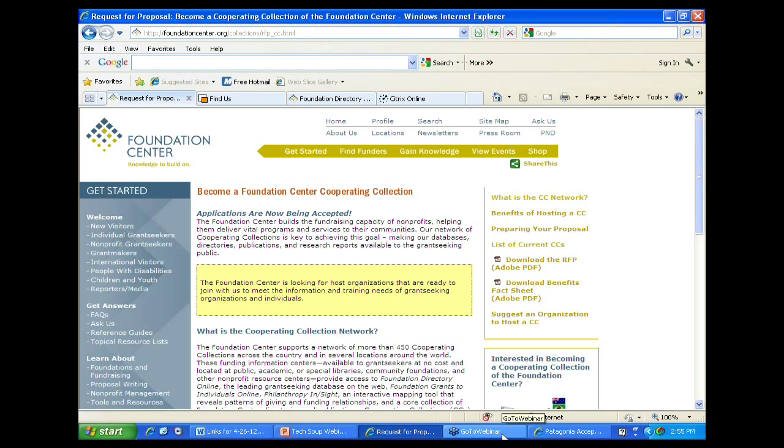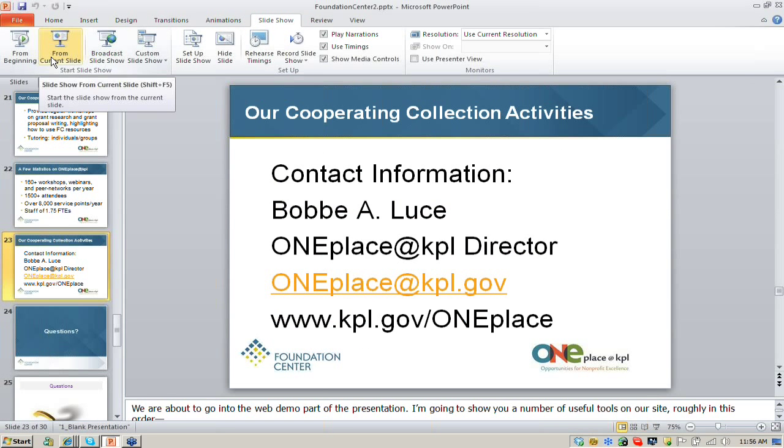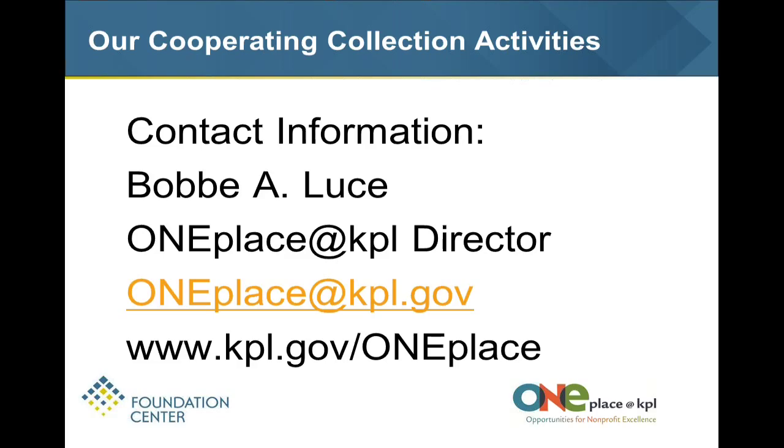Do you charge for any of your events? Everything here is absolutely free, and that's why we think we are probably unique in the country. All other similar organizations in Michigan, including our statewide Michigan Nonprofit Association, are all membership and fee based. Our funders and the library want us to be free and open to the public. There's a new wave of professional development in our nonprofit sector releasing people to come to One Place that is unprecedented – it just wouldn't happen if we had to charge something.